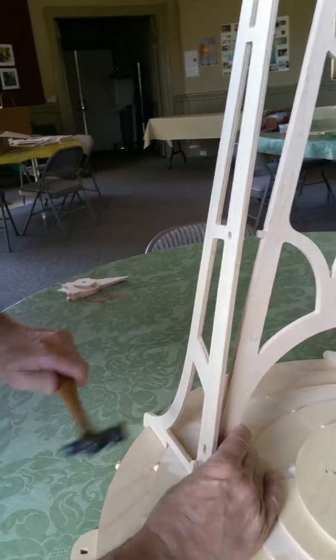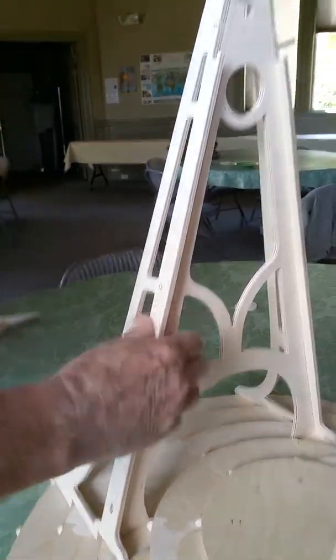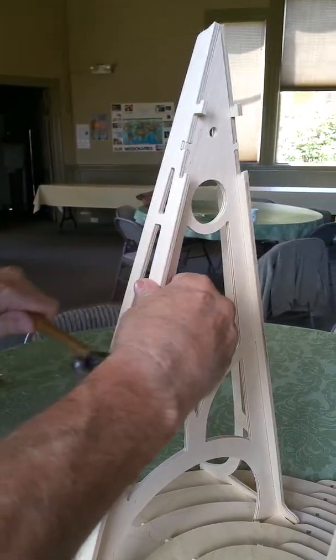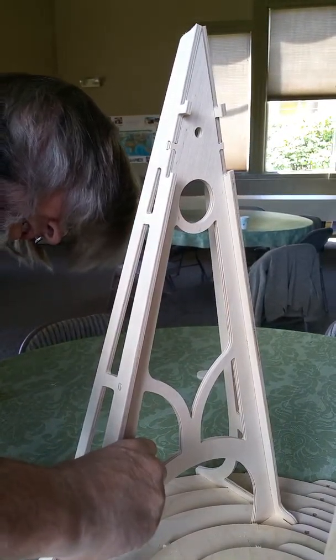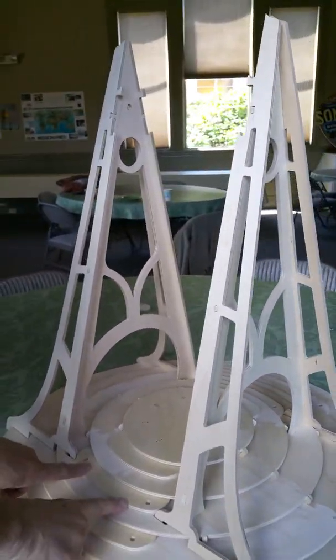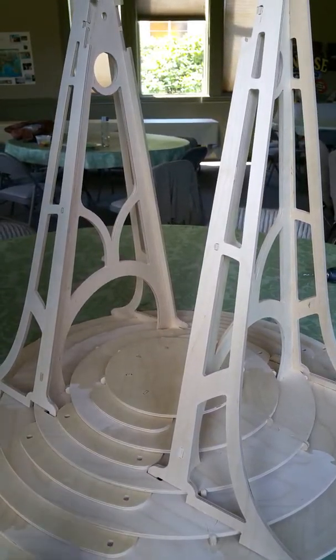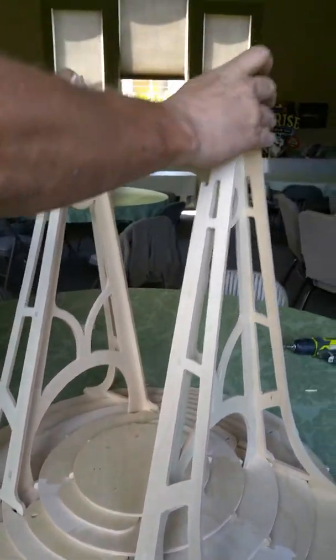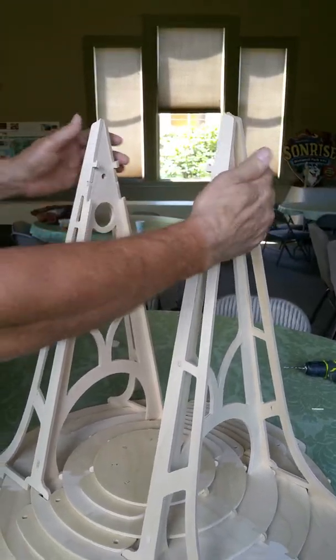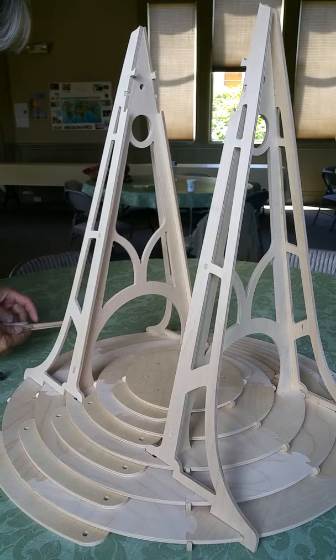All right, let's see — one, two, three. That's not quite flush right there. Now I'm going to double-check: if this was in the wrong place I wouldn't be able to get one of those in there, so they're all good. See, there's a certain amount of flexibility there. Like I said, the design relies on the flexibility of the material.